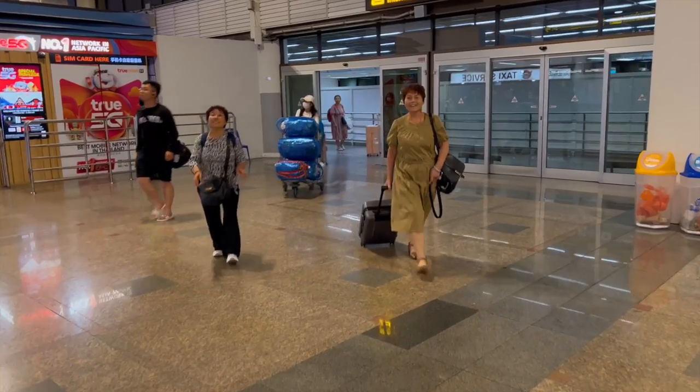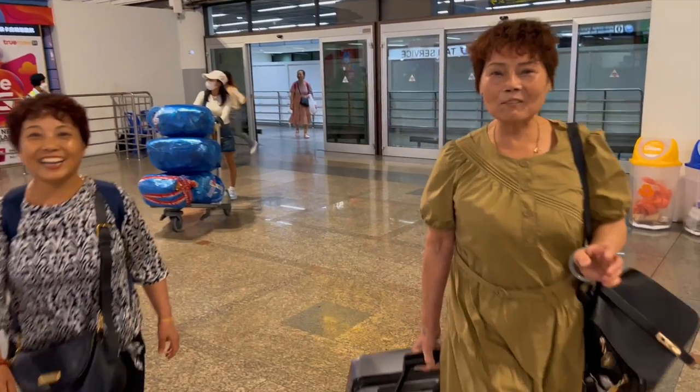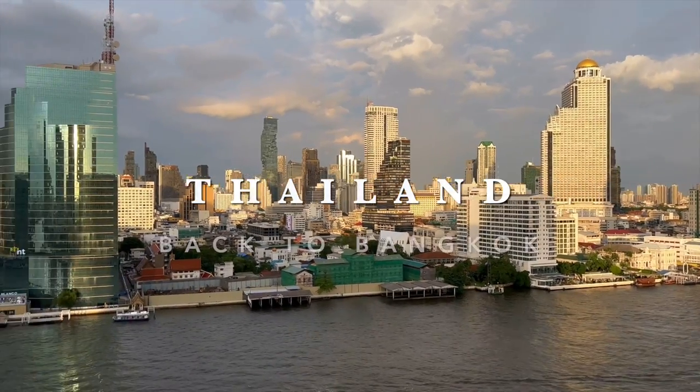Good evening, everyone. Welcome to a very hot and humid Bangkok, and to the crazy Chinatown. I'm not alone. I'm with my mom and my auntie, because we are going to discover this beautiful city, so why not join us? Thailand, home for the next two weeks.